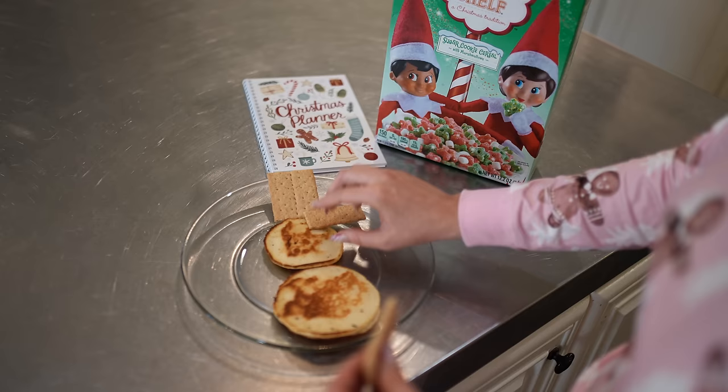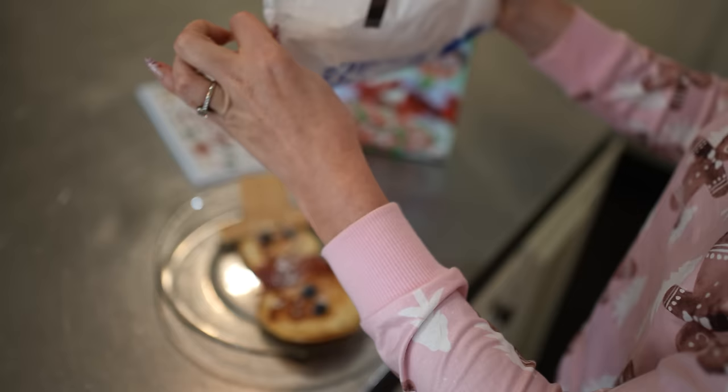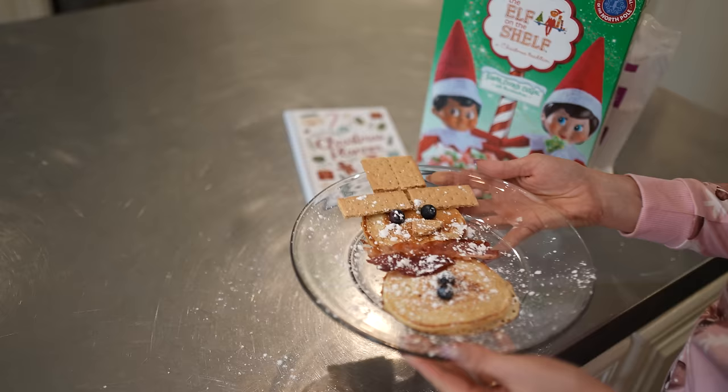I wanted to share this crazy simple breakfast idea for you or for your kids: just two pancakes, some graham crackers, a bacon scarf — which kills me — add some blueberries for the eyes, a little powdered sugar, and you have yourself a frosted snowman that the kids will love.